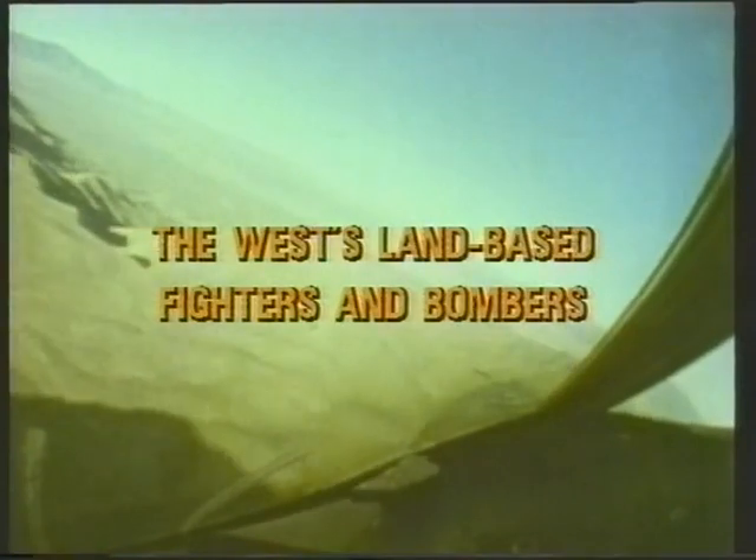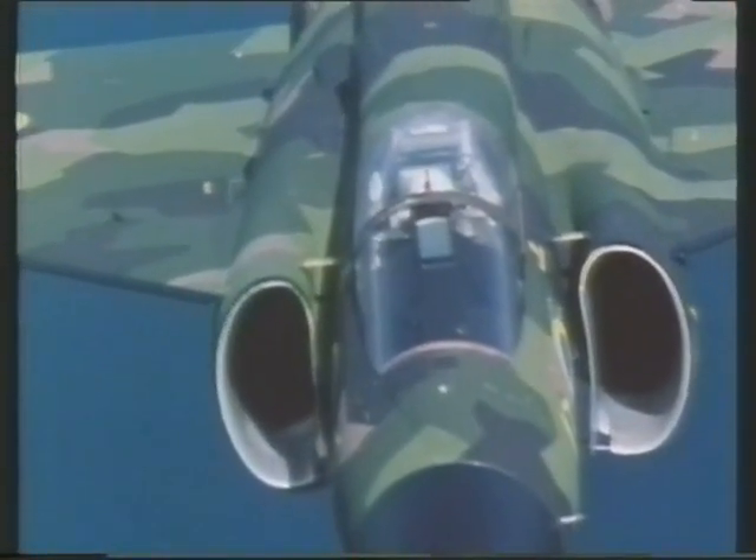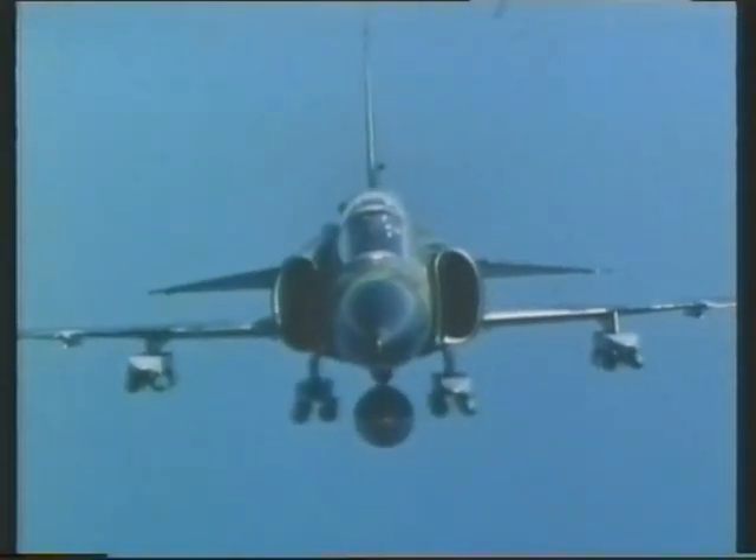The Western nations currently field a wide range of land-based warplanes, most of them designed by a single nation, but others resulting from international programs. Modern Combat Aircraft 1 highlights the most important, assessing their capabilities and pinpointing their significant features. Starting with the U.S. Air Force's strategic and medium bomber fleet, we then look at leading international multi-role types, ranging from the F/A-18 Hornet to the Saab Viggen. Dedicated interceptors such as the F-15 Eagle and Tornado ADV are then covered. After a look at Northrop's two private venture fighters, we conclude with ground attack aircraft ranging from the V/STOL Harrier to the tank-busting A-10.